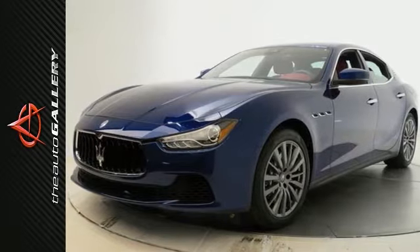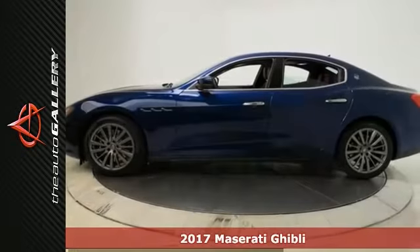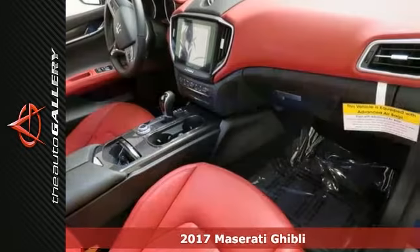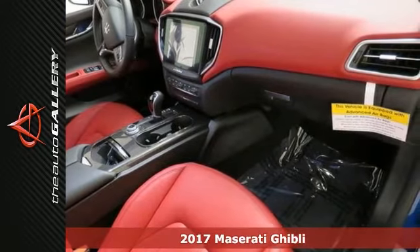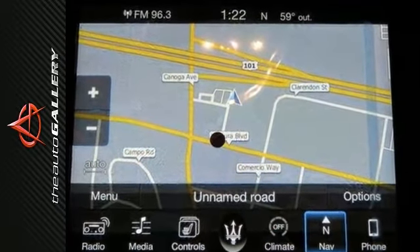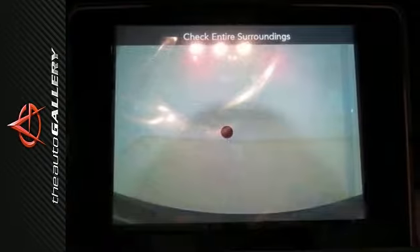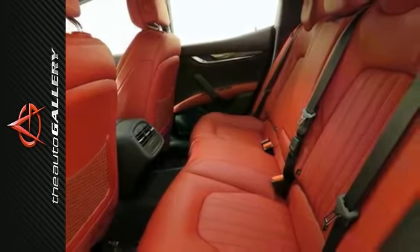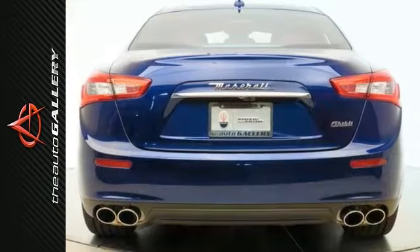Picture yourself behind the wheel of this gorgeous 2017 Maserati Ghibli S and just imagine the possibilities. A classy machine that offers eight-way power heated front comfort seats, bi-xenon headlights, and a navigation system. With the Poltrona Frau leather upholstery and power moonroof, you'll feel as special as you look.